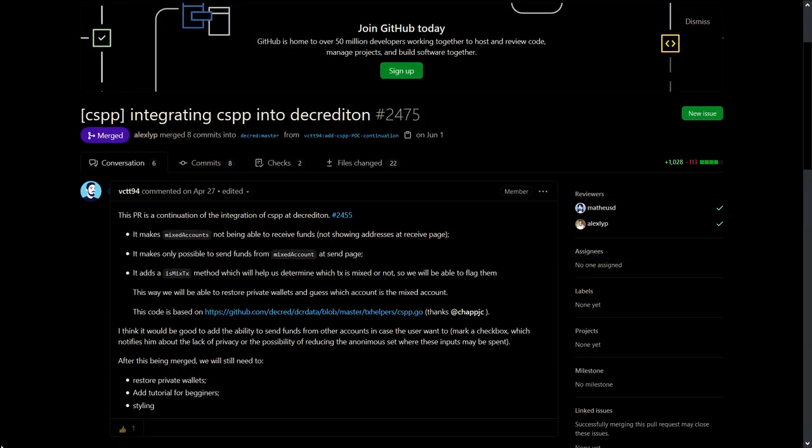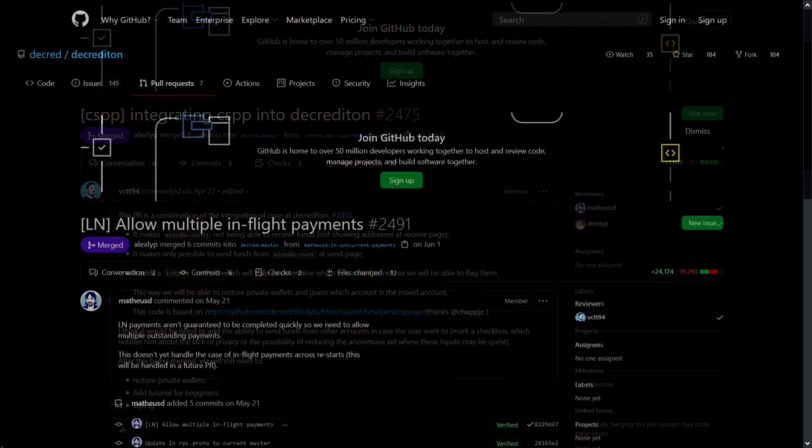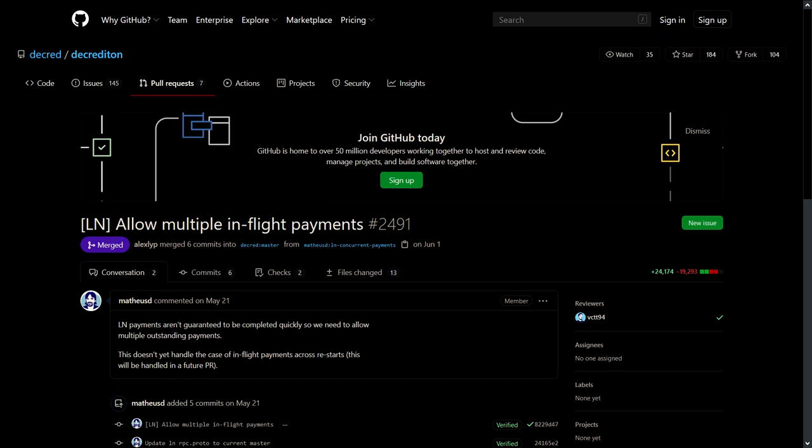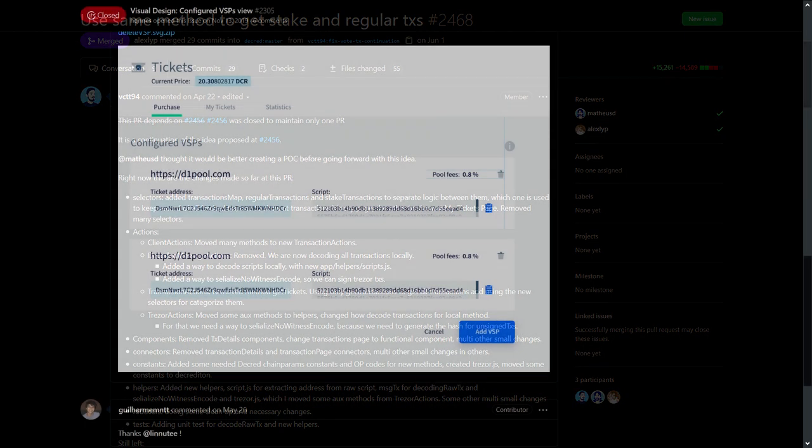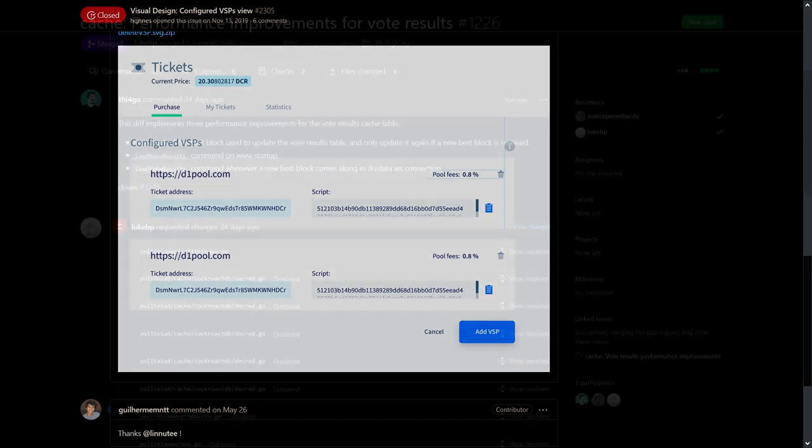Looking at Decrediton, work continues towards integrating CoinShuffle++, Decred's privacy system. Multiple outstanding Lightning Network payments are now allowed, and they unify the processing of regular and stake transactions. There is now a view showing configured VSPs, along with UI tweaks and bug fixes.